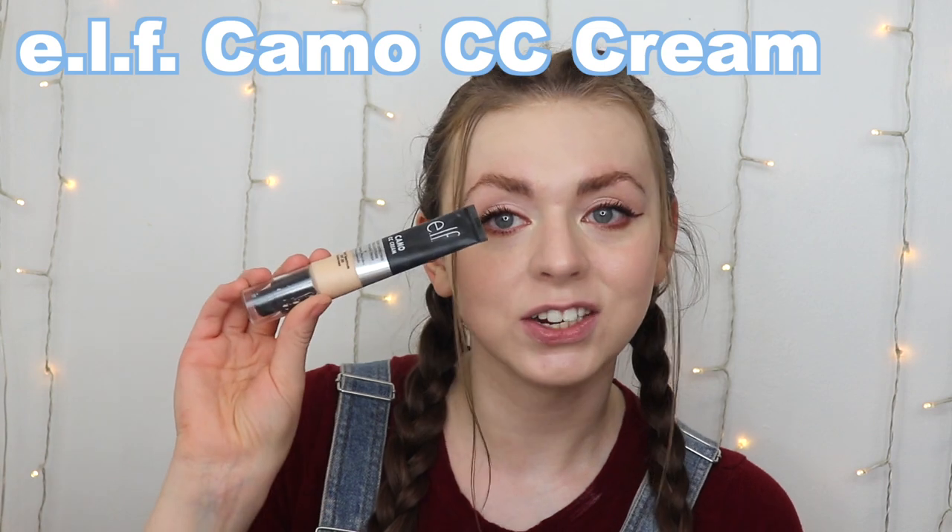We should talk about what foundation I'm using — I used the e.l.f. CC Cream. It says it has a natural finish but it's definitely natural to more dewy. I get really shiny pretty early on in the day with this stuff. I didn't want to start off with a dewy foundation necessarily, but I know this foundation pretty well and I enjoy it, so I figured it was a good base to test things out.